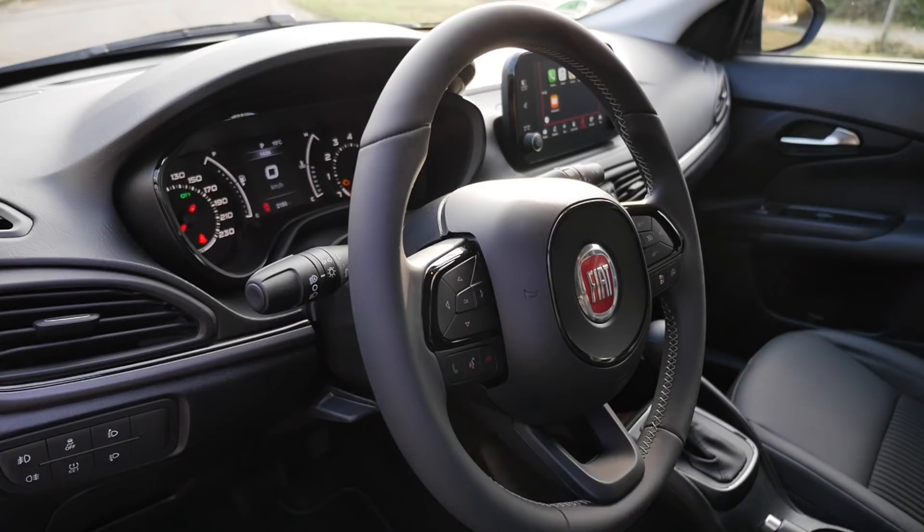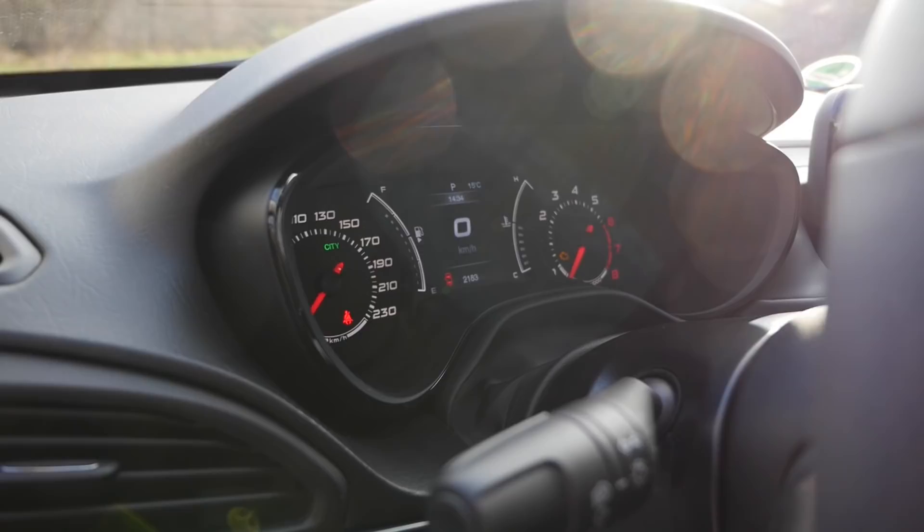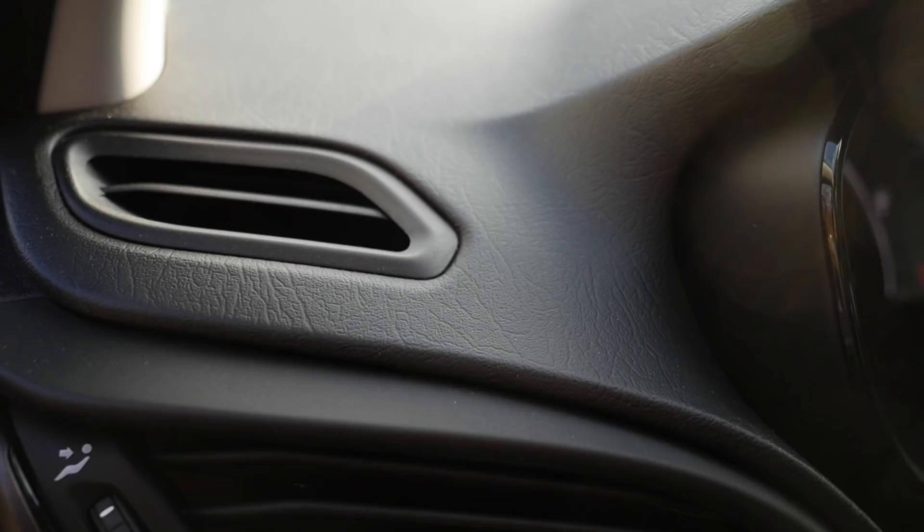The instruments are classic analog on left and right with a small digital speedometer in the middle. You can see those structured dashboard surfaces — this part is also soft, by the way.